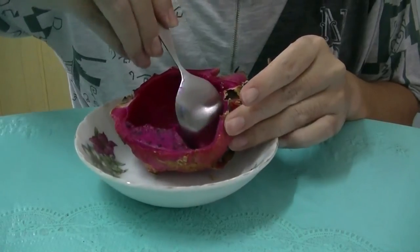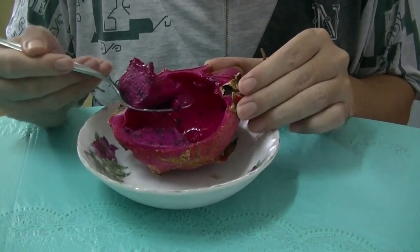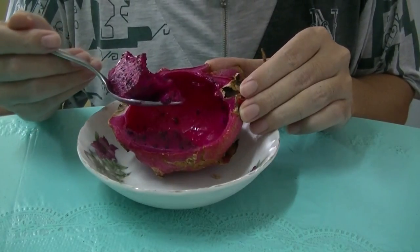Okay, I better shut my mouth now before I disgust you and maybe you'll develop a phobia for dragon fruit forever.